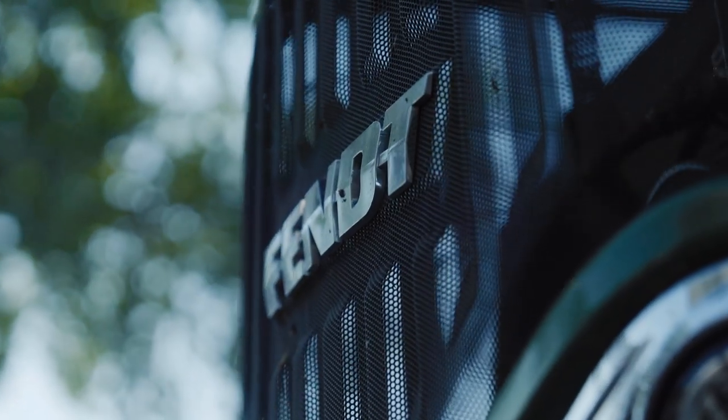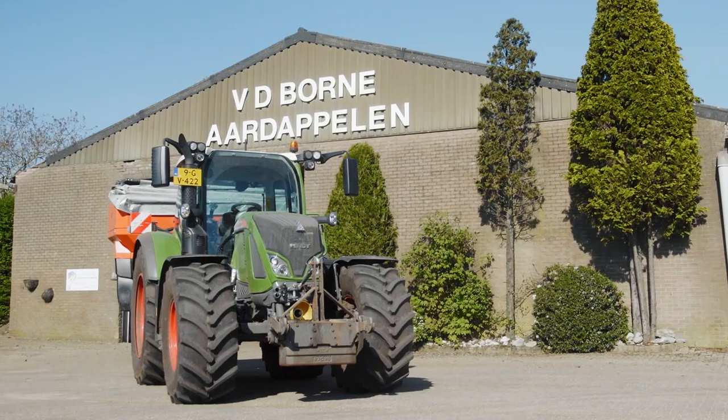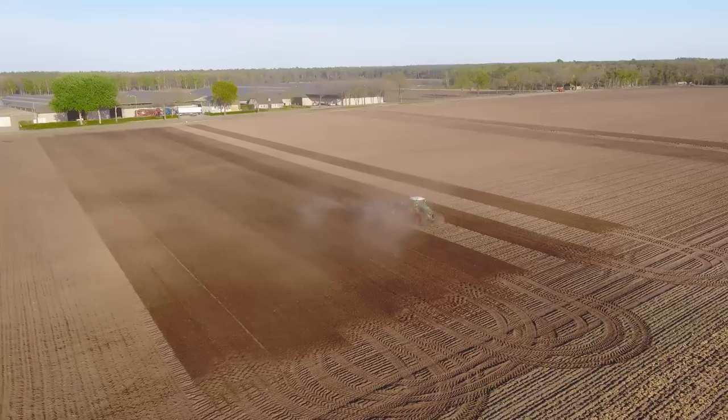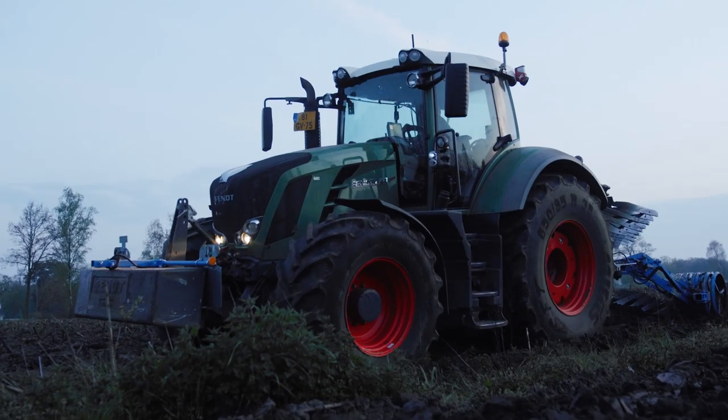On our farm we use Fendt tractors. All our Fendt tractors are equipped with the Vario Guide system on RTK. We also use section control, variable rate control, and teach-in. This technology is implemented on all our tractors, even the very old ones. We run tractors with over 11,000 engine hours with the newest software for autopilot and more.